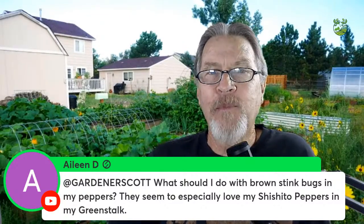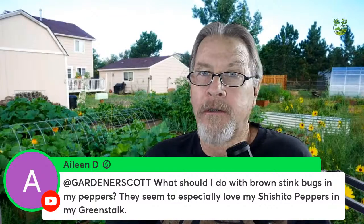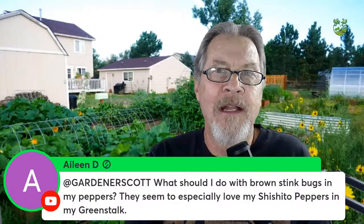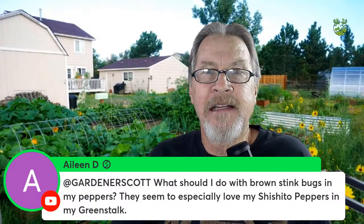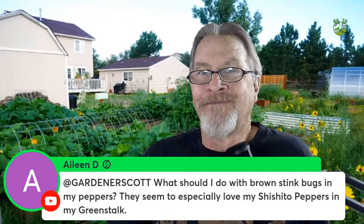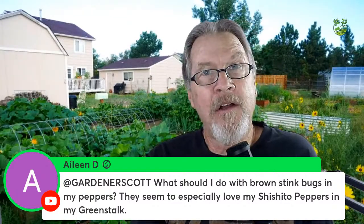The nice thing about stink bugs is there are a lot of natural predators. The more flowers, herbs, grasses, and native plants you grow, the more beneficial predators you attract to help keep stink bugs under control. This year I'm seeing very little insect activity in my garden because over three years I've been building up flowers, herbs, and grasses, letting natural predators deal with pests.